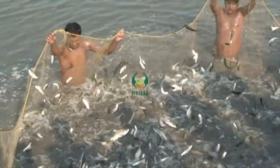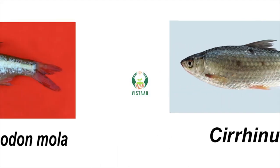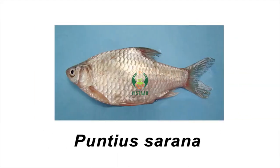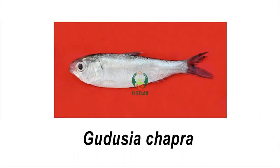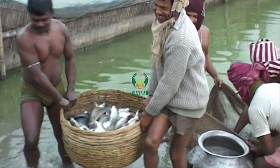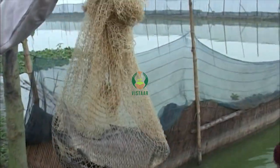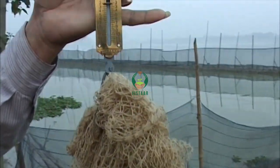and locally important indigenous fish species like Labeo bata, Cirrhinus reba, Amblypharyngodon mola, Puntius sarana, Gudusia chapra, and Ompok pabda — stocking these in the climate resilient pen system will promote livelihood and nutritional security of the fishers.